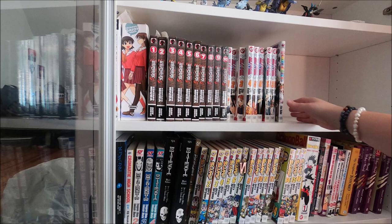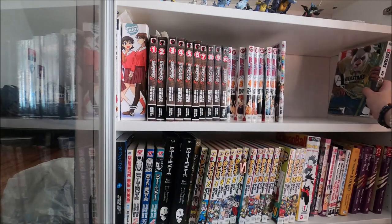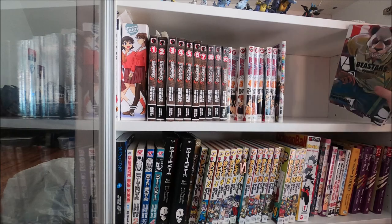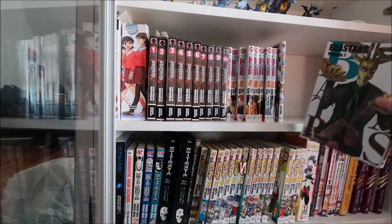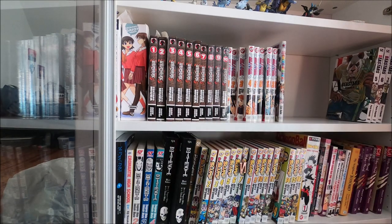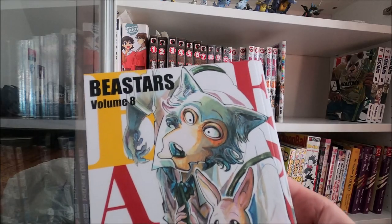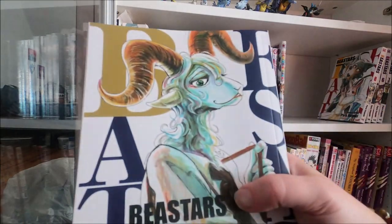There are just too many Beastars manga - we've got number five, number six, number seven. Beastars is one of my top five manga for sure. I guess I love furries - that might be why. We probably have about two minutes of battery left so we're gonna blast through these.